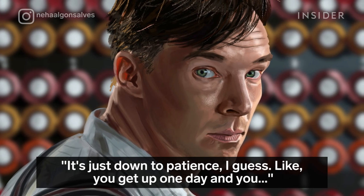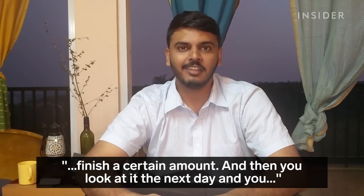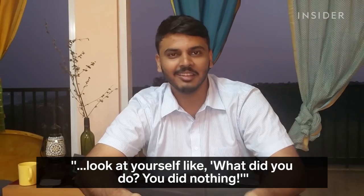It's just down to patience, I guess. You get up one day and you finish a certain amount. Then you look at it the next day and you look at yourself like, what did you do? You did nothing.